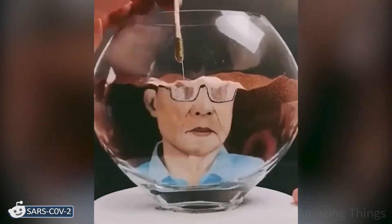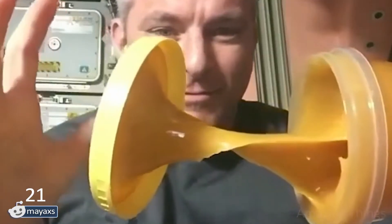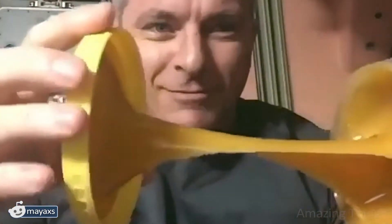I didn't recognize the guy at the end. Is this someone famous? What an awesome trick! This looks like a very David Copperfield thing to do.